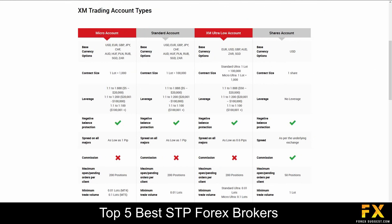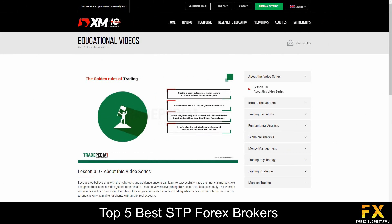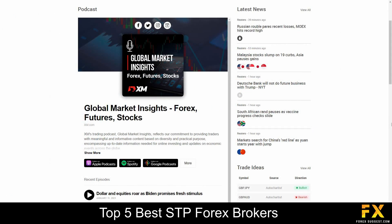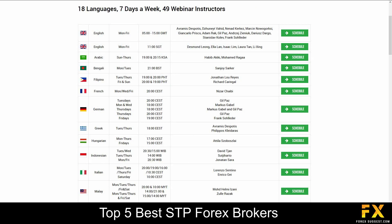Their accounts feature Micro, Standard, XM Ultra Low and Shares accounts, that come equipped with negative balance protection, lower leverage and a variety of tradable base currency options. XM also provides their very own educational resource center, which delves into various trading educational videos, a daily live streaming and podcast service, as well as free webinars that you can sign up to if you are looking for a more personal, in-depth educational experience.